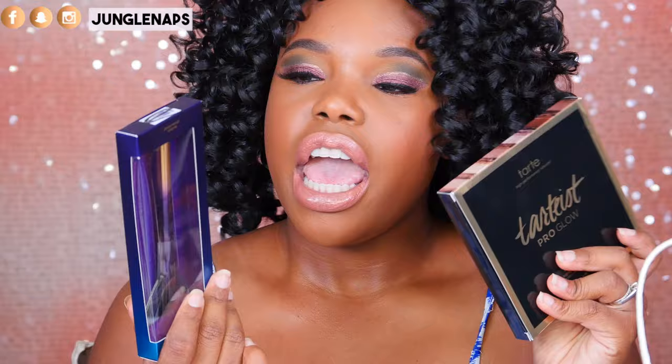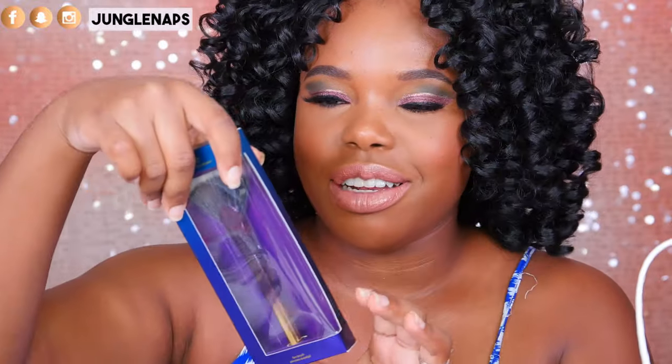We've got these two items from Tarte. I got another one in my part one. This is the Tarteist Pro Glow Kit. They also included this really cute fan brush that's got like a blue to gold ombre — super cute. It's just called a regular fan brush, but these kind of go together. This one is definitely going to go in the giveaway pile because I already have my own that is well loved and used, so I want to pass on the love to you guys.